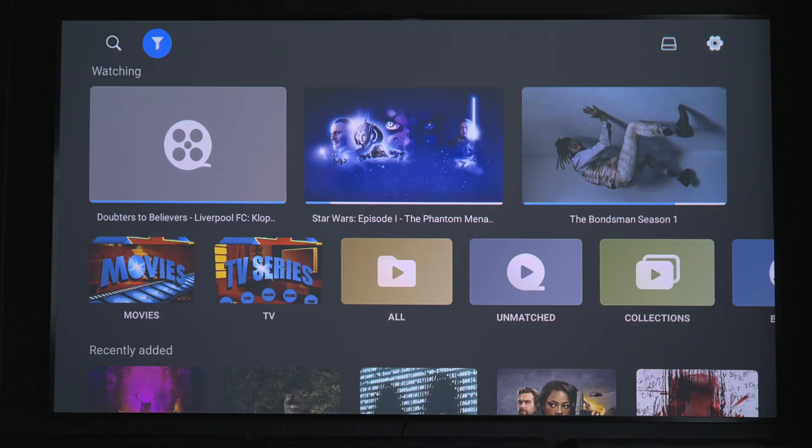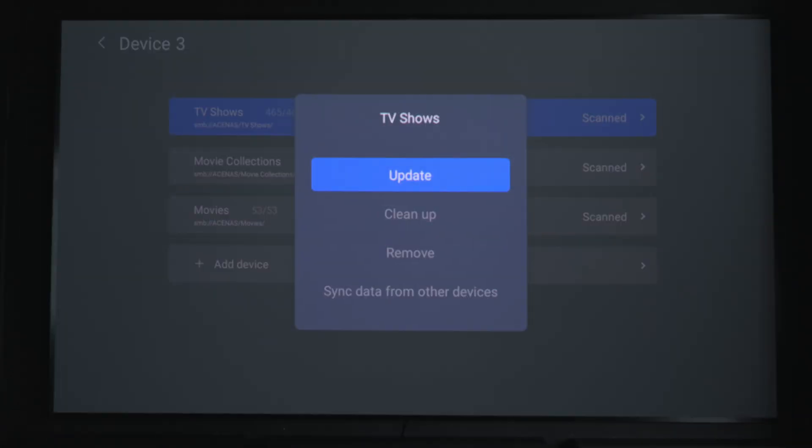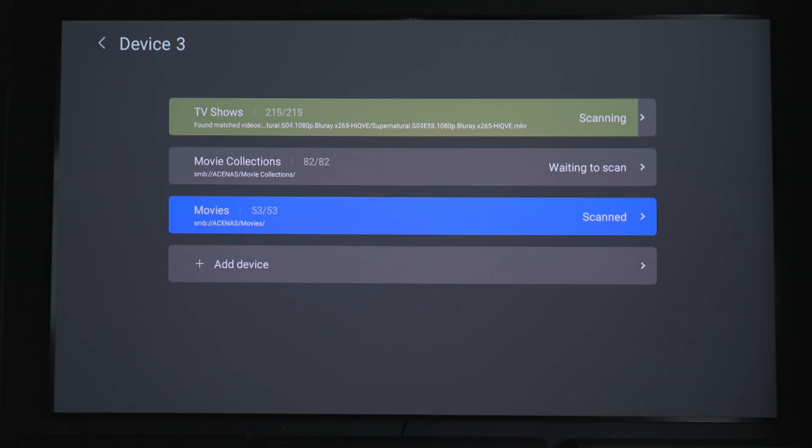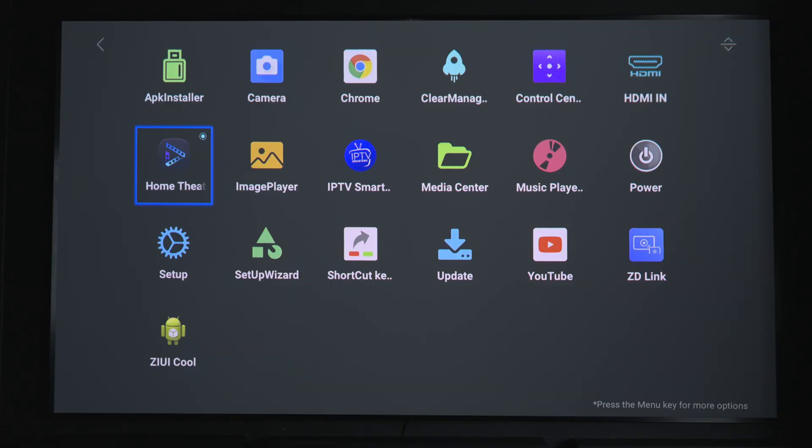If we go into the section where it matches your information, the TV shows were working fine. The movie collections I've got were also working fine, but any new movies I was adding it wasn't being able to scan. Every single one would come up as unmatched, and even if you went in manually and tried to match them it wouldn't work — it wouldn't be able to actually find that information.